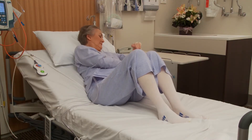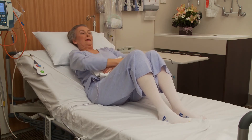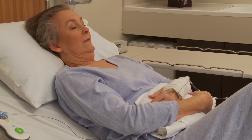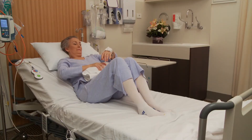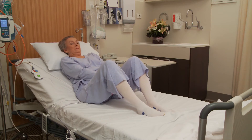You can also support your tummy by holding a folded towel or a pillow over your surgery site. If you have had vaginal surgery, you might find that supporting the perineum with your hand, providing gentle upward pressure, can minimise discomfort.